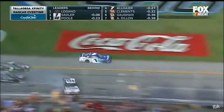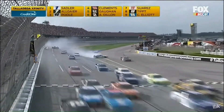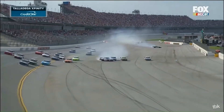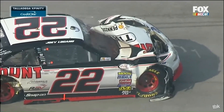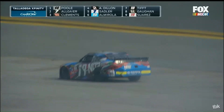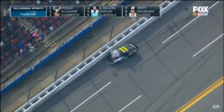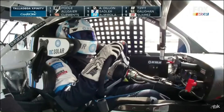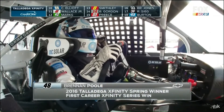Joey Logano gets turned. Elliott Sadler drives through. They're crashing big time. And at the line — Brendan Poole. First career win at Talladega! How about that for Brendan Poole. Oh, a big hit from Blake. Huge crash. Joey Logano with damage, the same for Blake Cook. Wow. What a finish. The 22 just went to block the one a little too much — lost control.